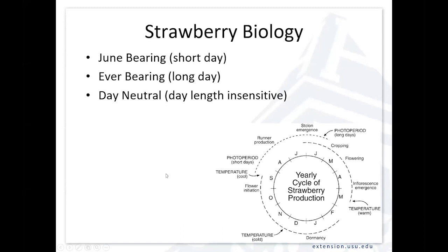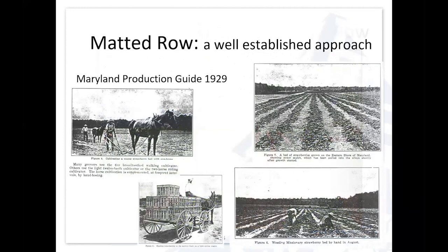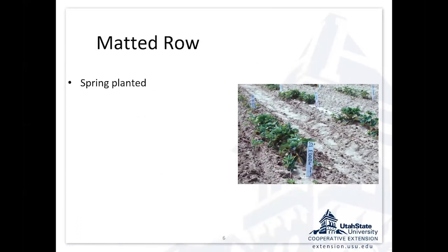This is important in understanding the production systems. The standard oldest management system is called matted row, and it's been around for a long time. When I first started working in strawberries, I was given a copy of the 1929 Maryland Production Guide, and it talked about how they were producing strawberries in 1929 — and it's matted row. It hasn't changed a lot other than potentially the equipment used to achieve field management.